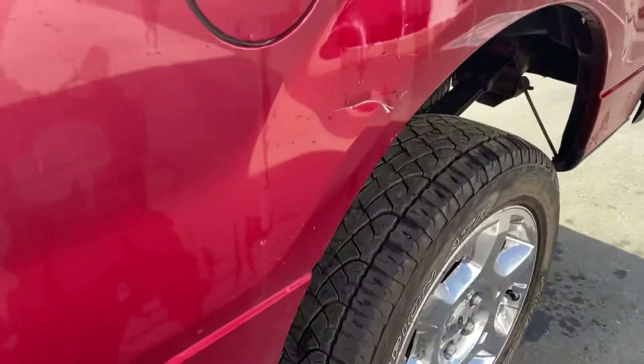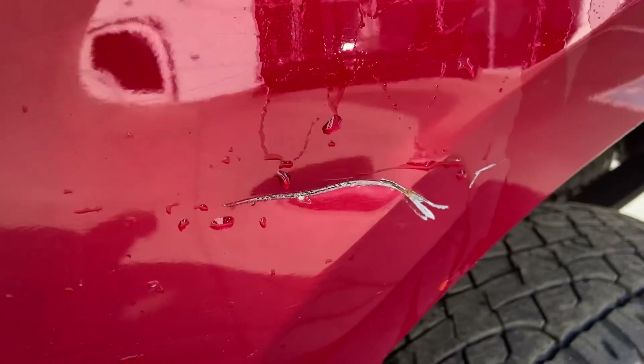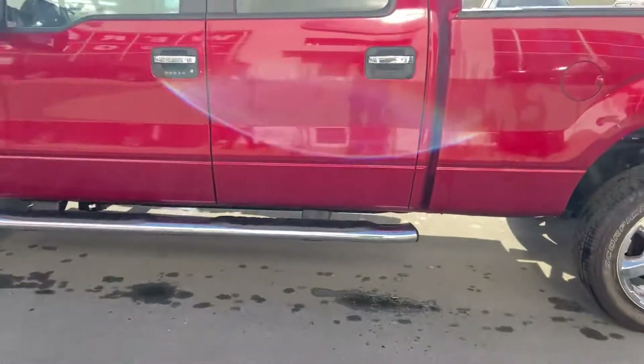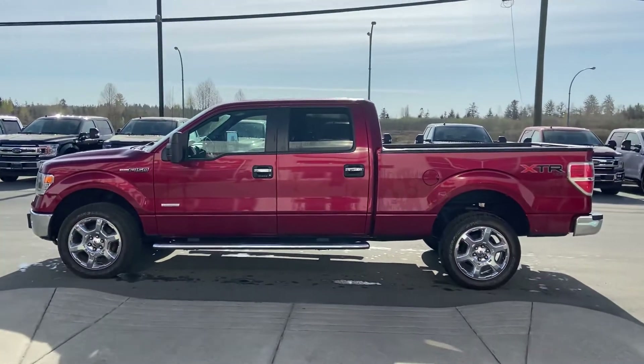There is one little ding on the side here — you can see it does look like it's gotten dinged just a little bit. Other than that, she's in pretty good shape, this truck.